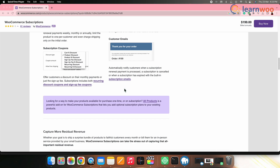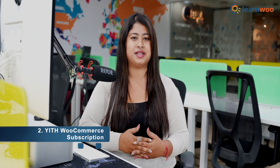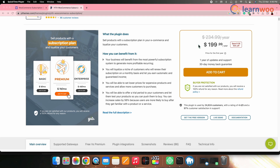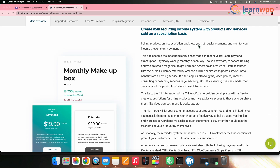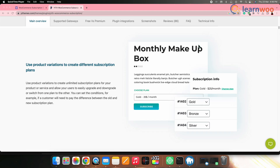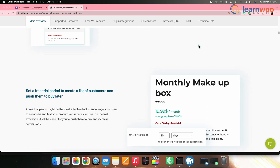Next on the list we have YITH WooCommerce Subscription. This plugin allows you to sell products and services with recurring payments, including physical and digital products, memberships, and more. It comes with features like customizable subscription plans, automatic renewals, and free trials. You can also use it to create different subscription levels and offer discounts to subscribers.